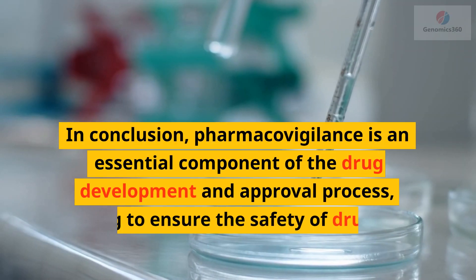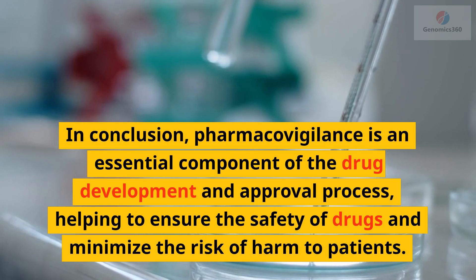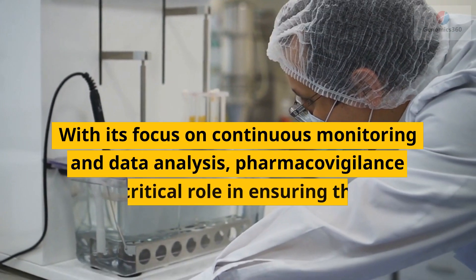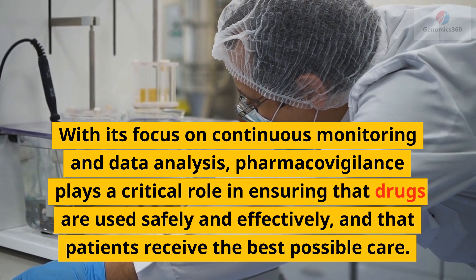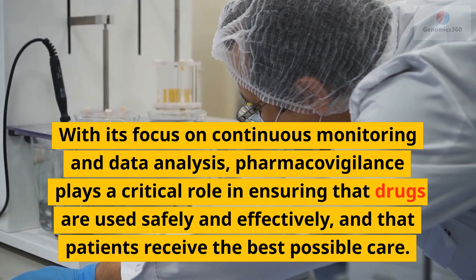In conclusion, pharmacovigilance is an essential component of the drug development and approval process, helping to ensure the safety of drugs and minimize the risk of harm to patients. With its focus on continuous monitoring and data analysis, pharmacovigilance plays a critical role in ensuring that drugs are used safely and effectively, and that patients receive the best possible care.